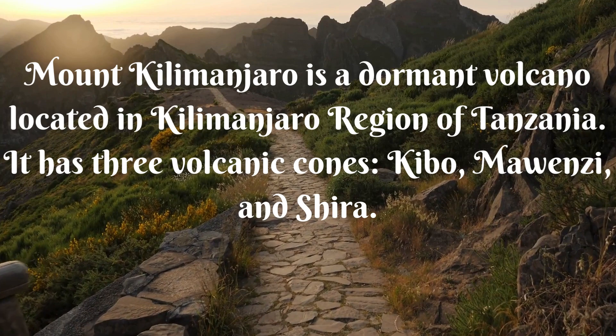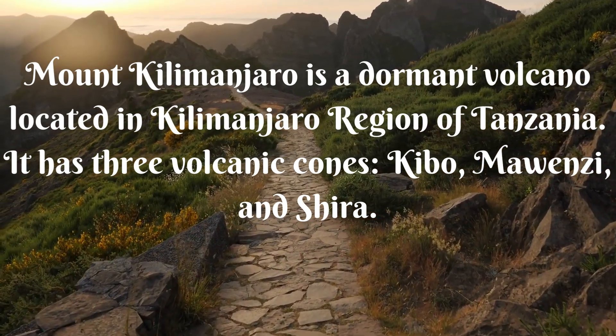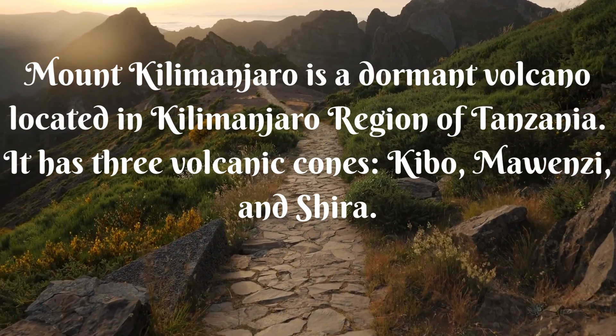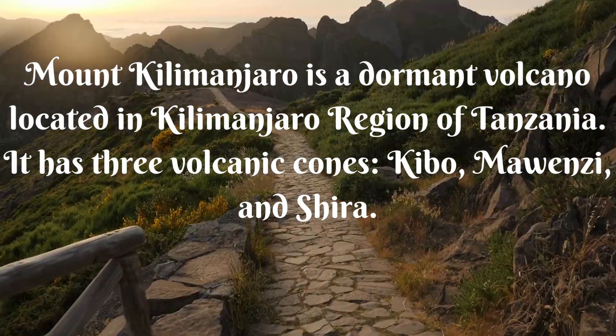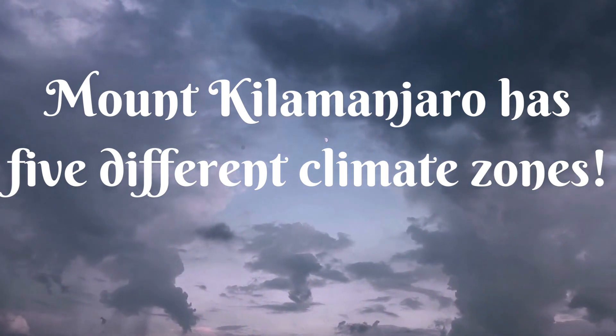Mount Kilimanjaro is a dormant volcano located in the Kilimanjaro region of Tanzania. It has three volcanic cones: Kibo and Mawenzi. Mount Kilimanjaro has five different climate zones.